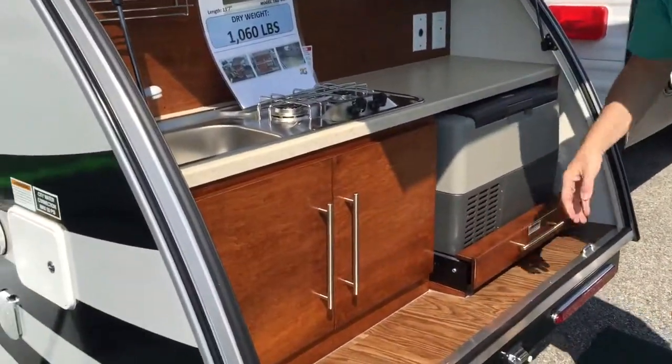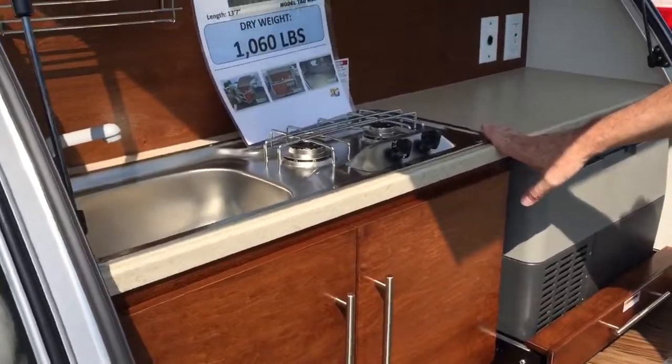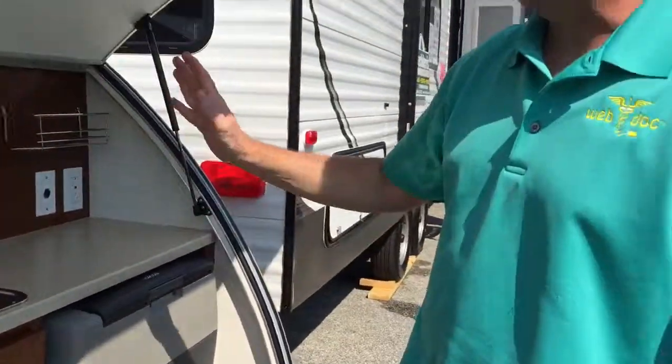One of the nice things we like about this is they've kept the kitchen outside, which gives you more ability. It's very light — it only weighs a little over a thousand pounds. If you want to learn more about this, go visit Beckley's Camping Center. This is Peter Martin, the web doc, signing out.